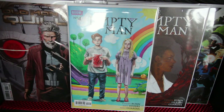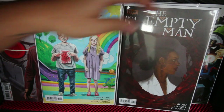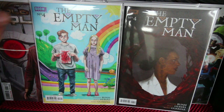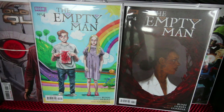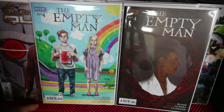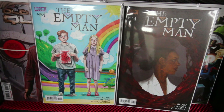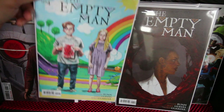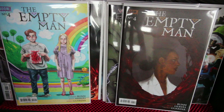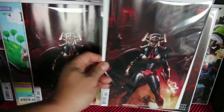My real cover of the week is The Empty Man number four. If you've been following my channel you know I like horror books. This is number four — an amazing cover. Cullen Bunn is one of the best writers when it comes to horror, and I thought that's just a sick, beautiful cover. Female Furies number one is also here — that's a Mattina variant.